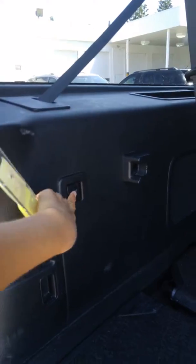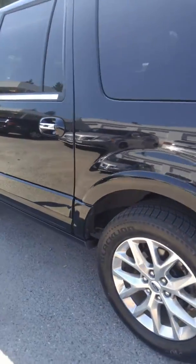I apologize, this one has not been detailed yet — it's actually just come on our lot and you guys are one of the first people to see it, so let's head inside and I'll show you a little bit more about it.